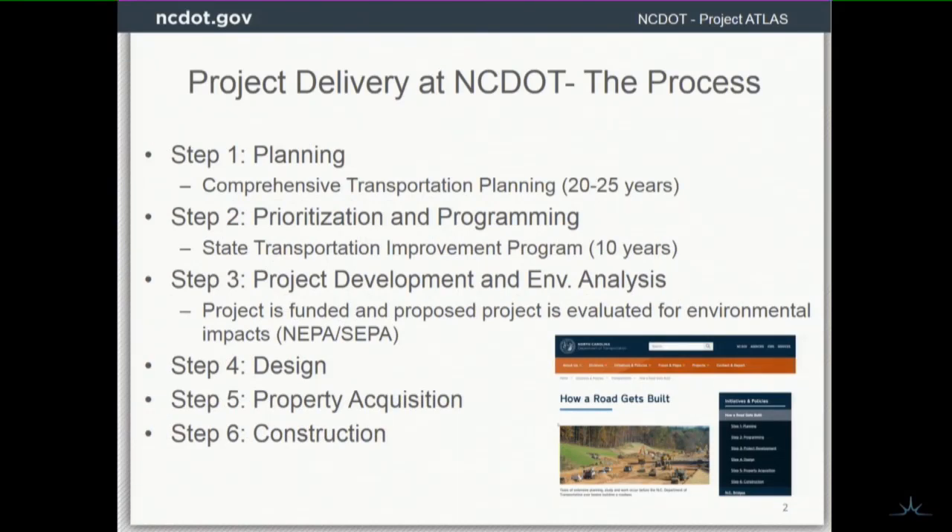I always start with a slide. If you were downstairs earlier today and saw Caitlin's presentation with the work that Geodecisions is doing with planning in Durham, or if you saw Austin Chamberlain from NCDOT and his presentation on the TOPS application, you saw part of the project delivery process at NCDOT — this is kind of the full bore, tip-to-tail of the process.